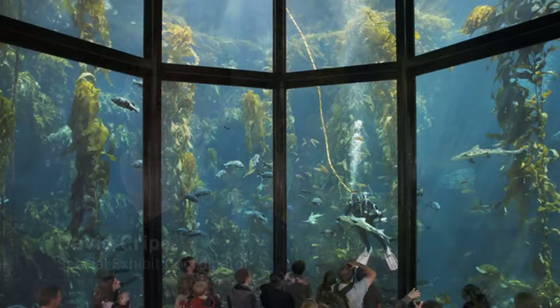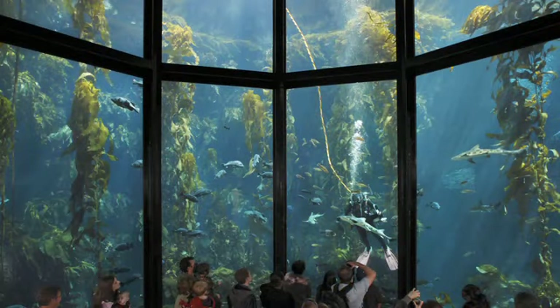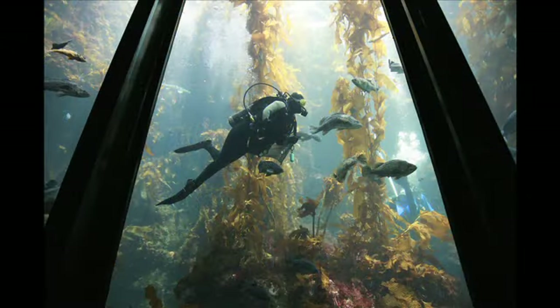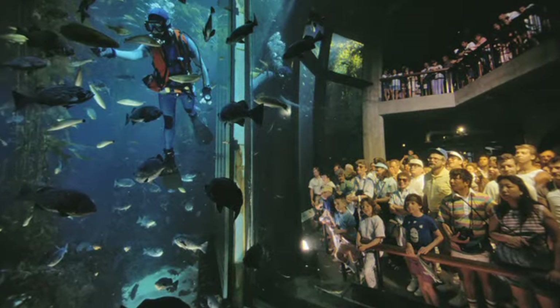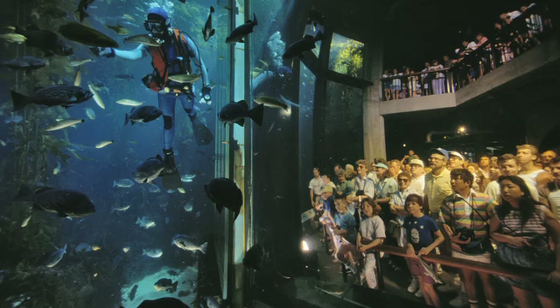We start with David Kripe, who's a special exhibit coordinator. My favorite place has always been, and I think will always be, the Kelp Forest exhibit. I started off here 18 years ago as a volunteer diver. Three years later I started working here, doing feeding shows in the Kelp Forest exhibit. No matter how many feeding shows I do — which I still do even now, 18 years later — it's just still a marvelous exhibit.